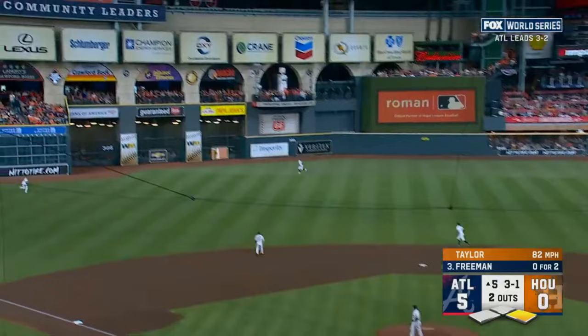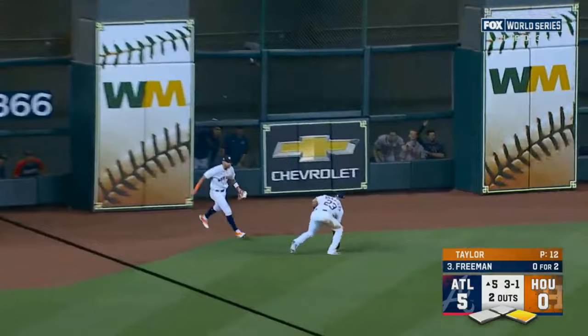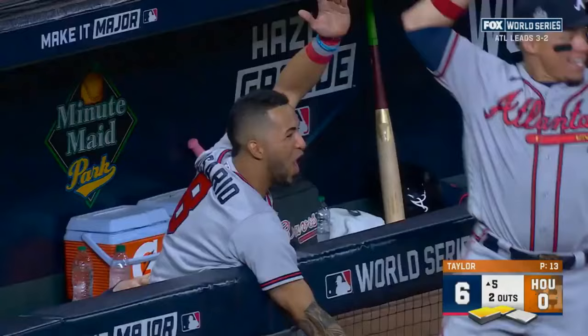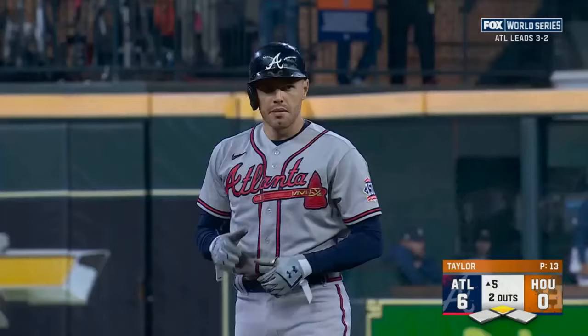3-1 pitch here — fly it into left center field, well hit. Back at the track — it's off the wall. Solaire digging around third, here he comes — it's 6-0 Atlanta. As Freddie Freeman delivers here in the fifth.